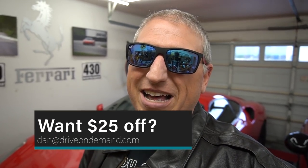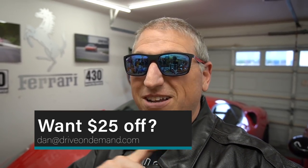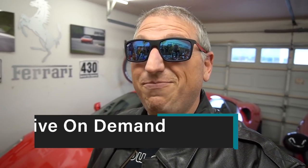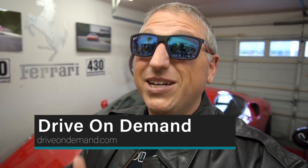If you want to rent our Porsche, send me an email at dan@driveondemand.com and I can hook you up with $25 off. Otherwise visit driveondemand.com — we have a Maserati, Jaguar F-Type S, Corvette, 911, Boxster, and a BMW M3, with more cars coming. Lots to choose from — all cars that car enthusiasts love. Stay tuned, it's gonna be sweet.